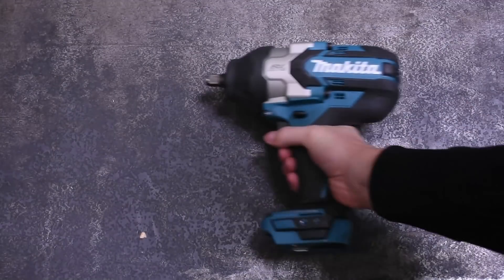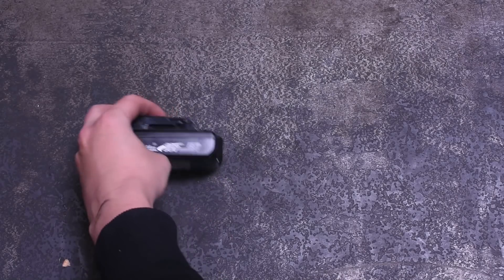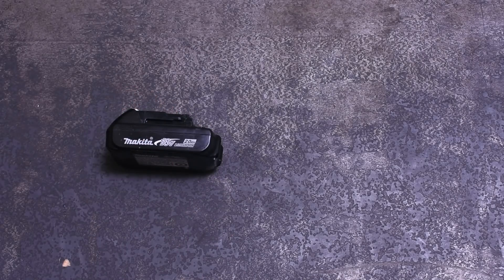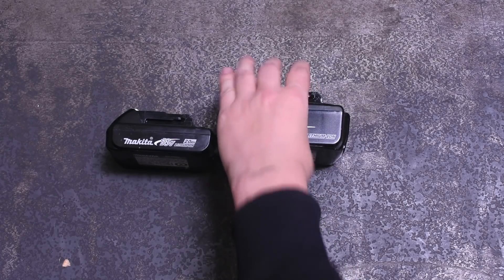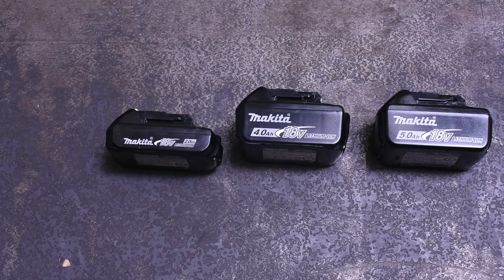Welcome back to the Torque Test Channel. This is episode 5 of our Force Science series. Today we take a look at how different battery sizes affect the power of many of the impacts we've tested so far, and especially today two of our most powerful cordless impact wrenches in their class that we've tested to date.